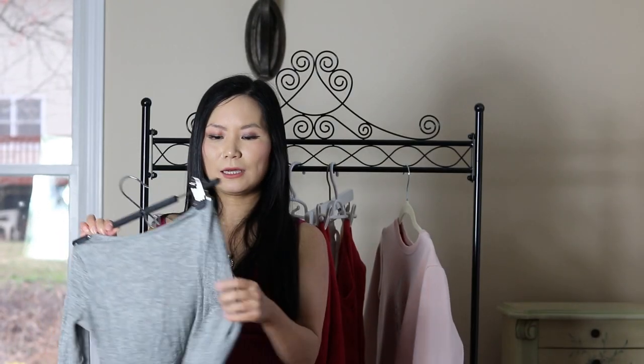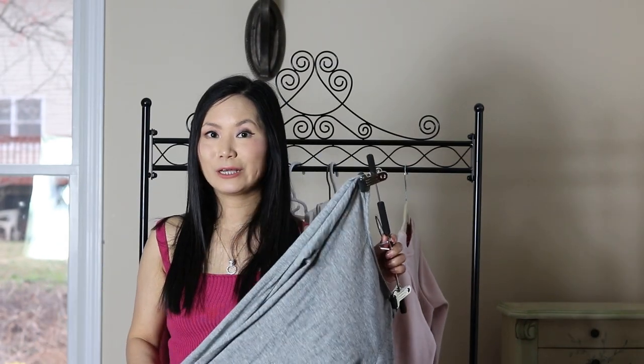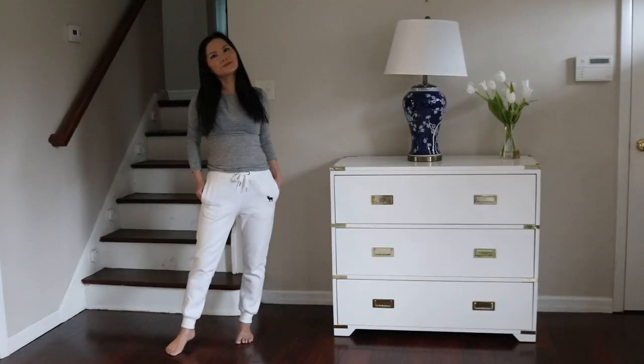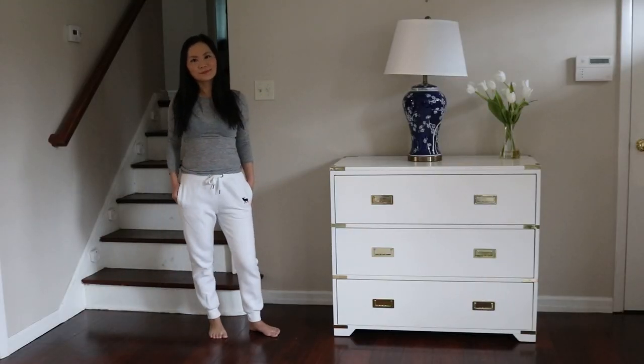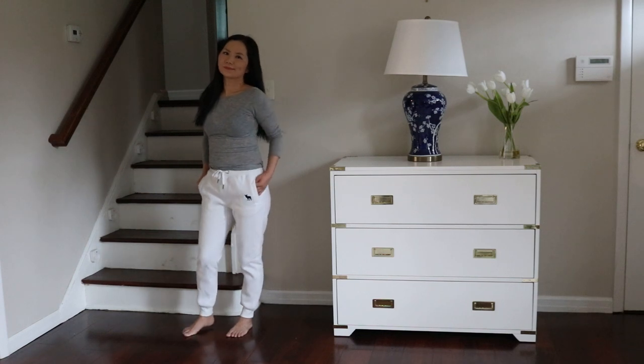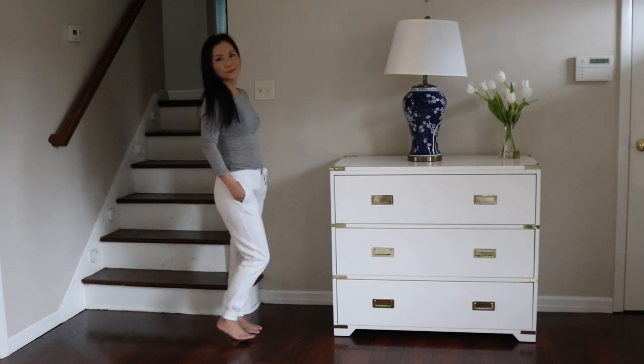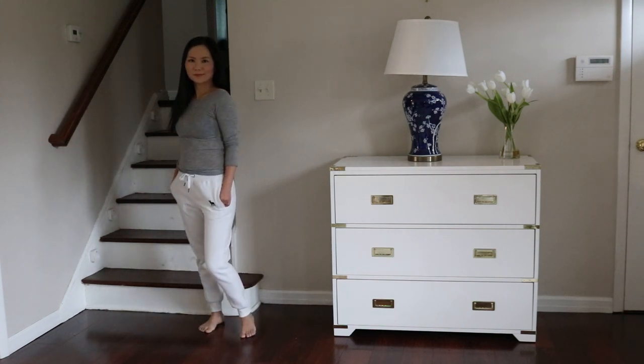This one is a tight sweater from Club Monaco that I bought at least five years ago, and it's my go-to sweater when I'm working from home. It's a wonderful loungewear option because it's fitted — it makes me feel feminine but it's super comfortable as well, and it goes with pretty much everything. When you wear something fitted with sweatpants, it gives you a more chic look and I still feel feminine.